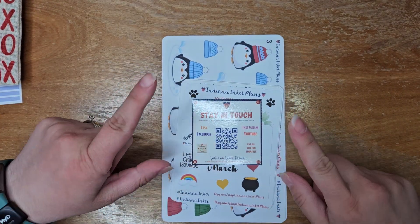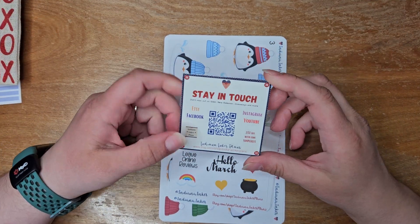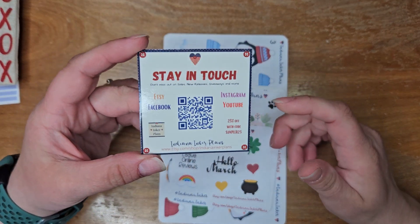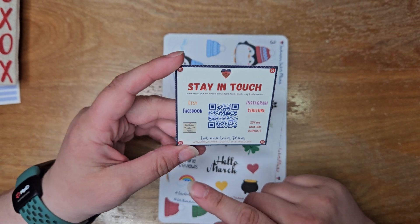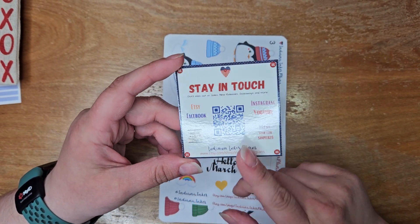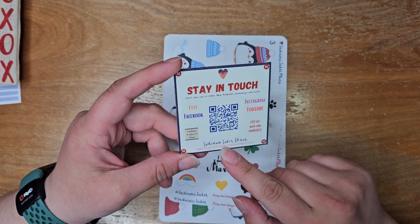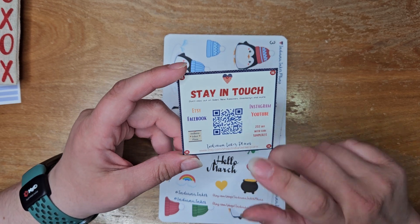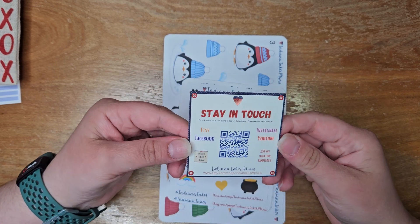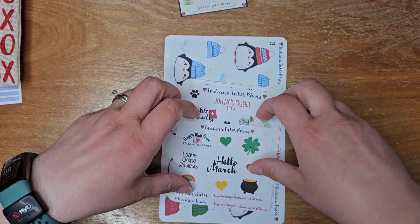And then we have Indiana Inker Plans and the lovely Kelly. Here is all of her information — I haven't actually scanned the QR code yet to see what's on there, but I imagine it probably links to her shop. I think that's a new card too because I don't remember getting those in the past, but that's cool. I like that.